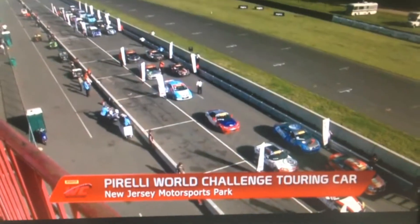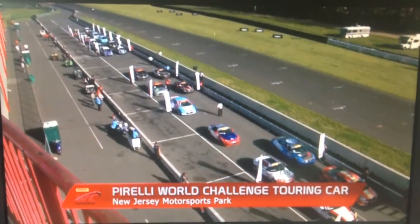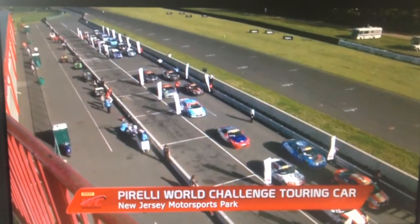Welcome to New Jersey Motorsports Park for the Pirelli World Challenge Touring Car Championship. We're about to get round five underway.